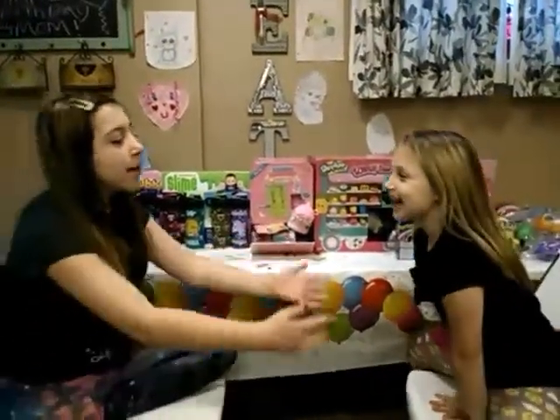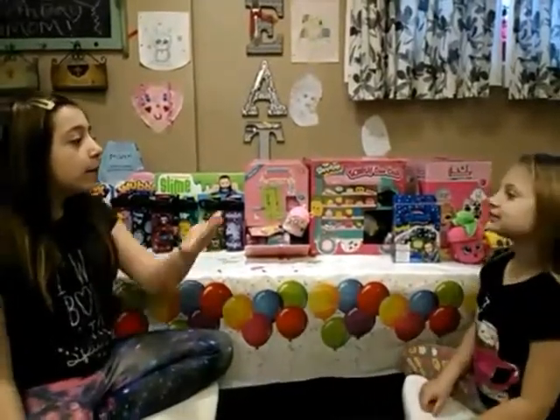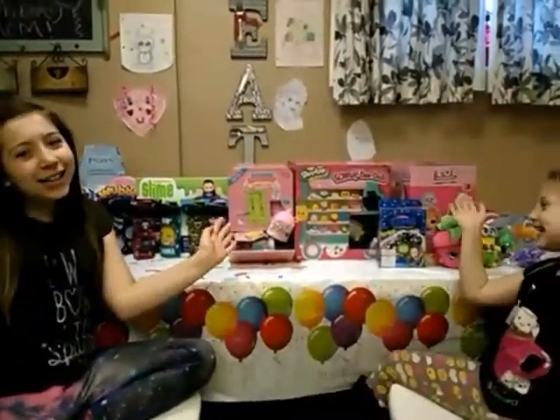Hey guys, it's Mary Fry and Madeline Drive from Big Mac and Fries. Today we are going to be doing a toy haul. We got everything here from Walmart. Let's get started.